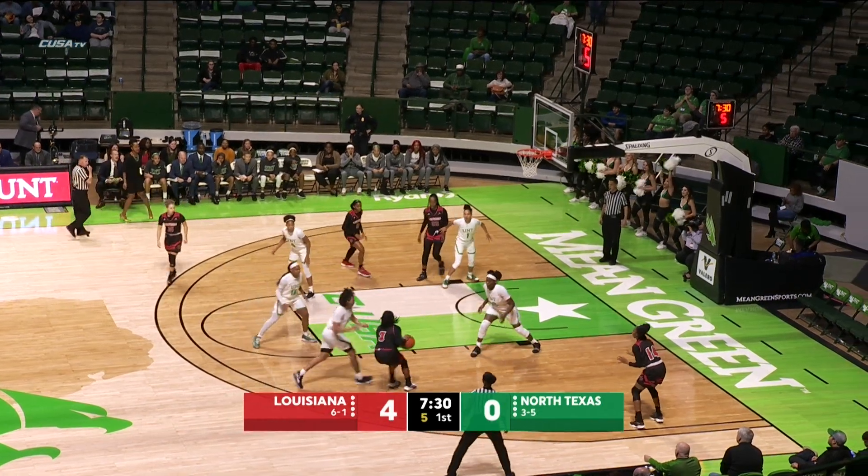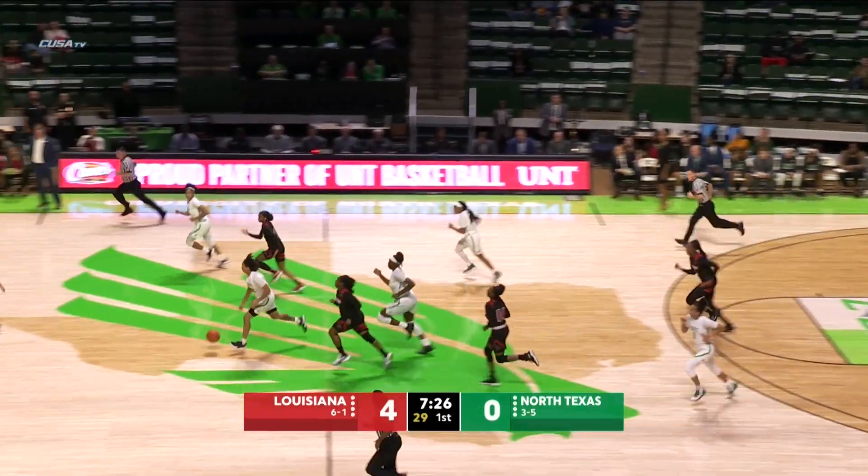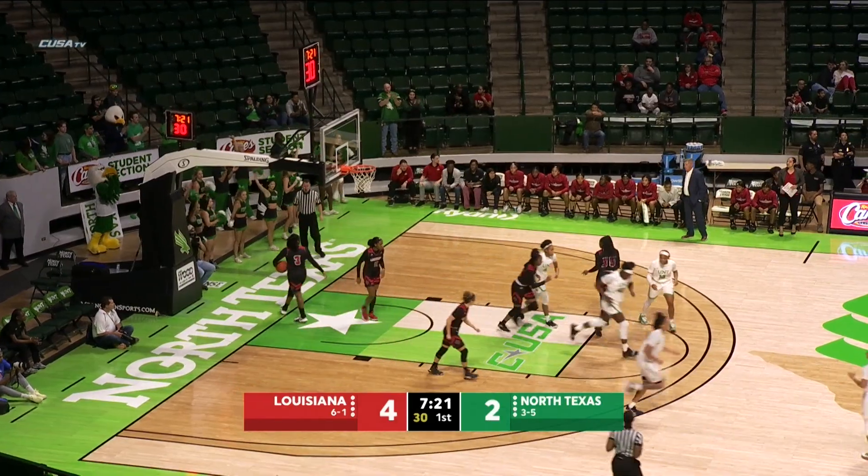This one goes over to Thomas on the opposite wing. Five to shoot. Thomas' shot is blocked by McDowell, who comes away with the loose ball. McDowell back the other way with a bit of a Eurostep move, able to finish it off.